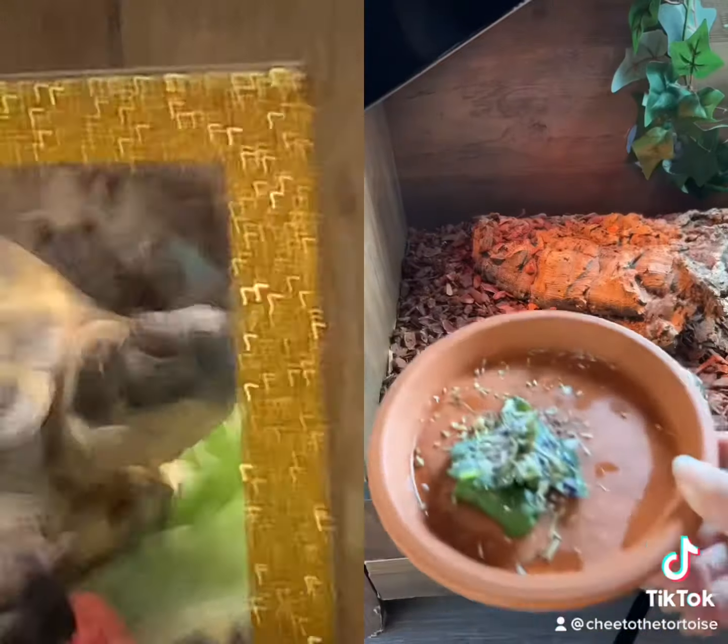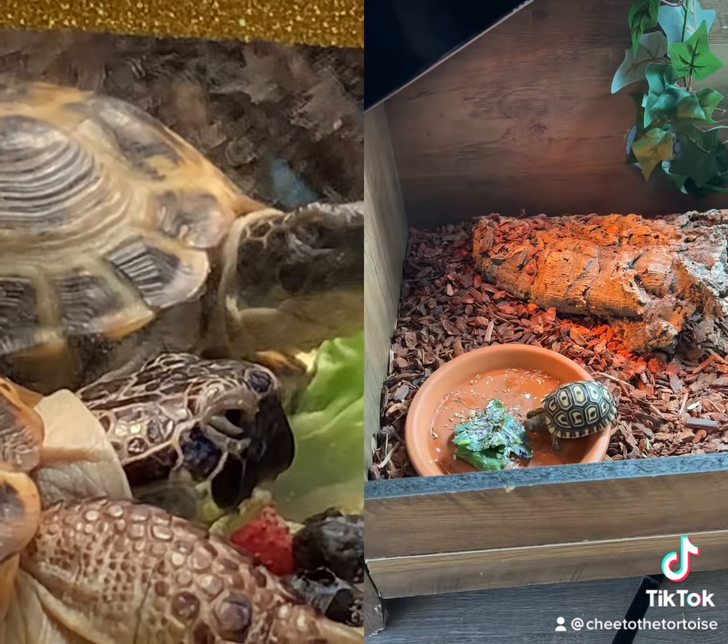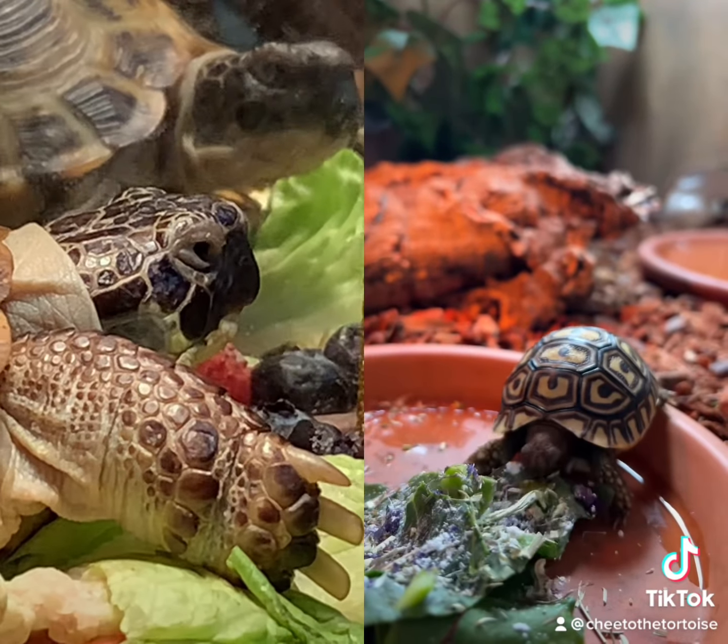Leopard tortoises are grazers in the wild, so leafy greens, grasses, flowers, and succulents are their favorite treat. Fig always gives my salads 5 stars.